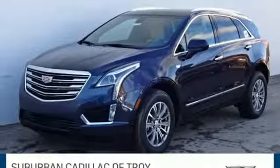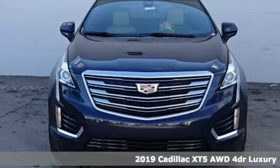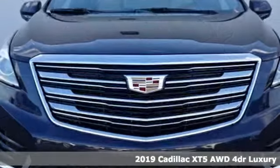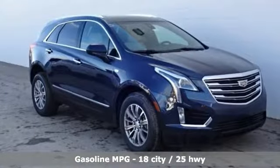It's a new 2019 Cadillac XT5. Smart and intuitive, driving this XT5 will feel like second nature. You'll look forward to every drive with features like these.